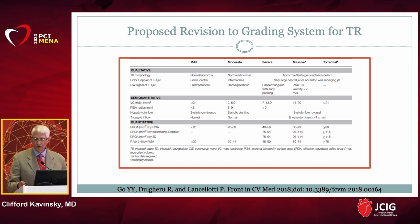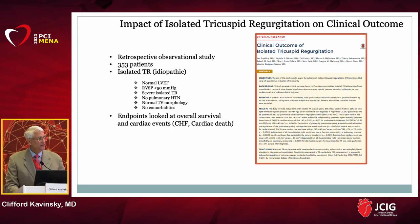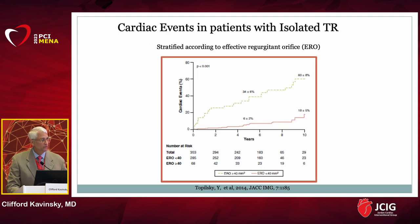Torrential and massive tricuspid regurgitation are independent risk factors for negative survival over time compared to less severe forms. We also underestimate the impact of isolated tricuspid regurgitation. In a study of 353 patients, with worsening levels of TR, long-term survival over ten years really starts to decrease. TR is not a benign disease as we originally thought years ago.